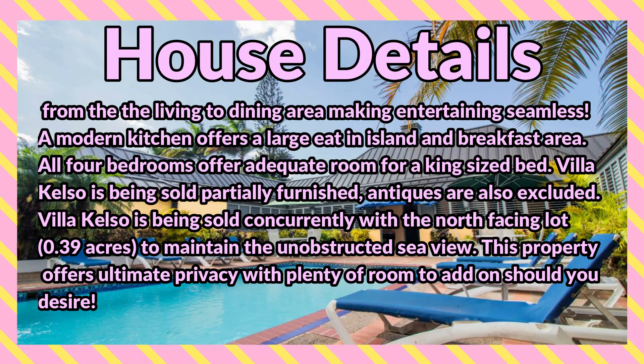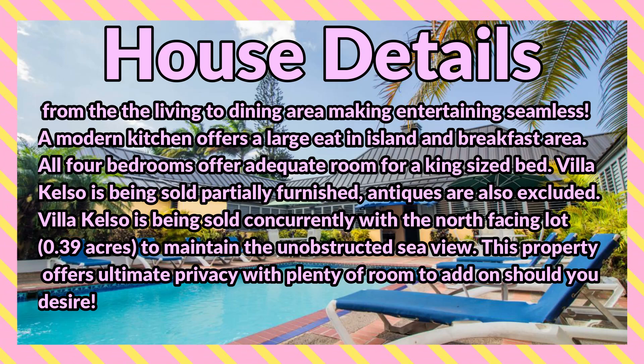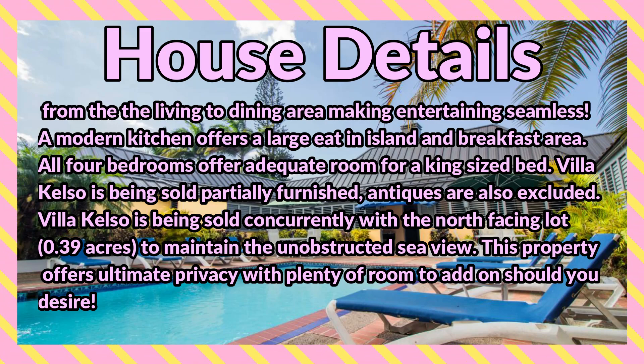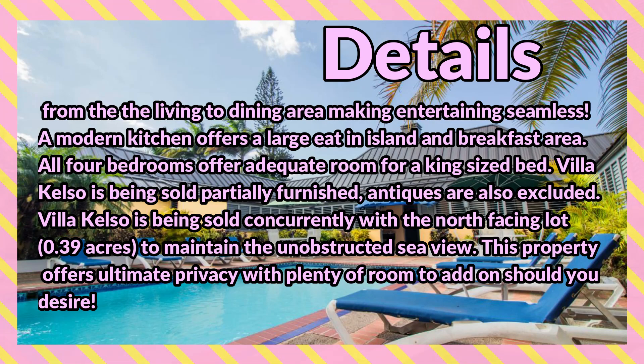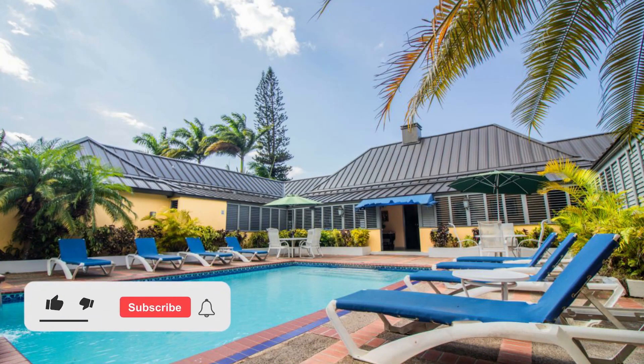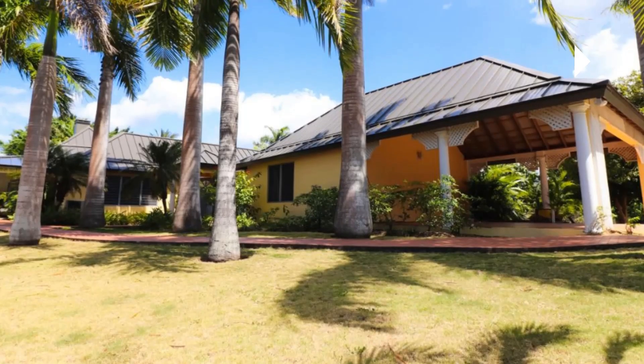Villa Kelso is being sold partially furnished; antiques are also excluded. It is being sold concurrently with the north-facing lot of 0.39 acres to maintain the unobstructed sea view. This property offers ultimate privacy with plenty of room to add on should you desire. Let's take a look at this property — comment down below and let me know what you think. If you're interested in purchasing, there's contact information in the description for the sales agent.